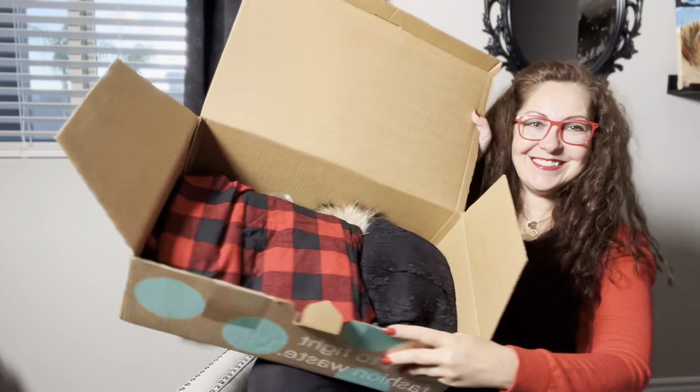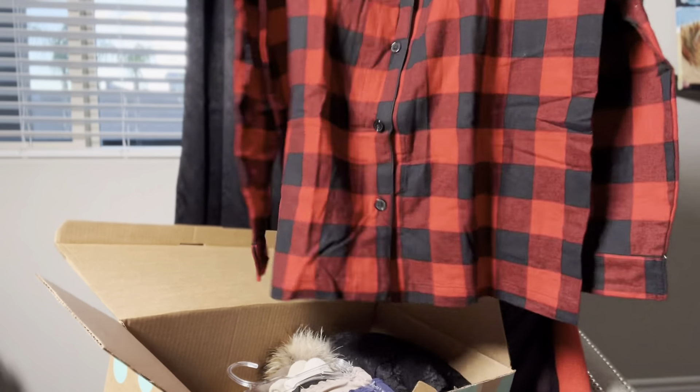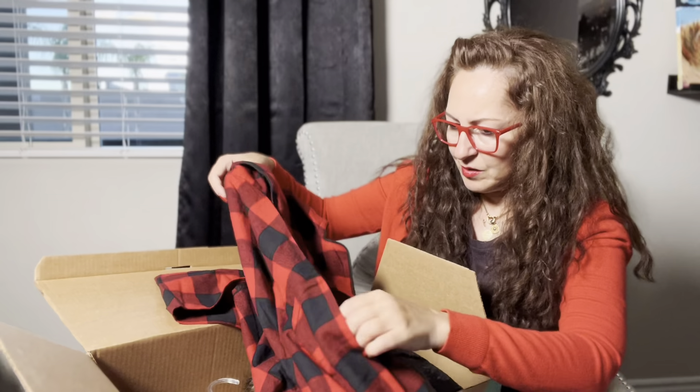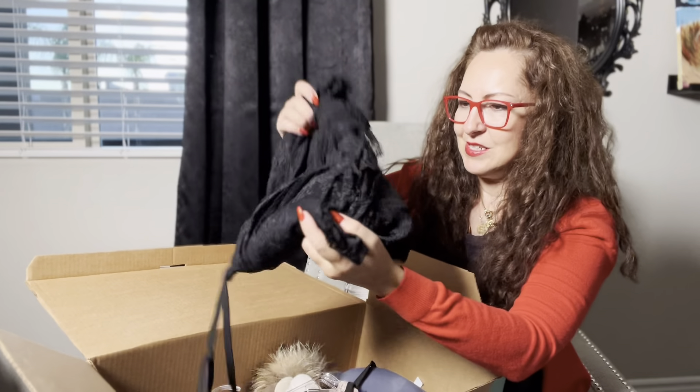Everything is very nicely folded. First up is a pajama top by Wonder Shop at Target, size large. It looks like it's in never-worn condition. I don't see any tags but it's a flannel cotton top. I don't think I would be selling this one.